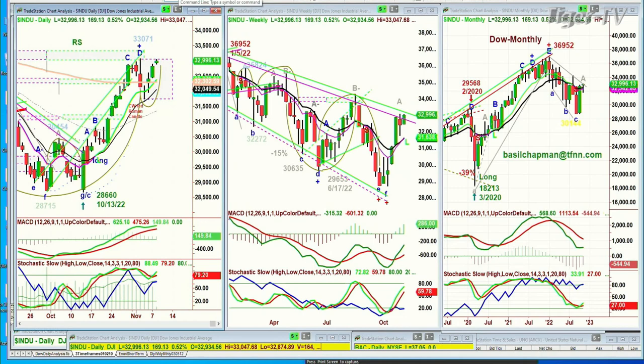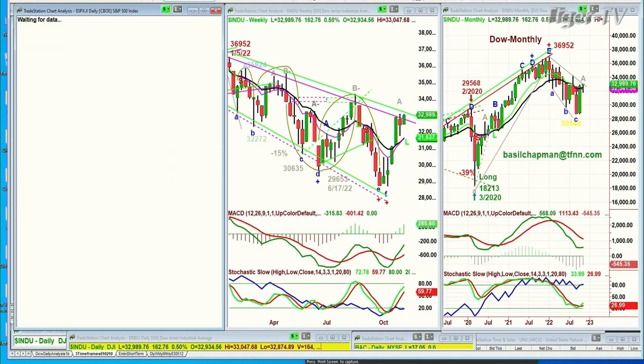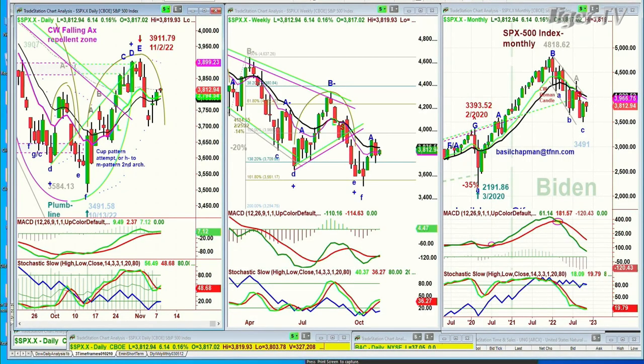Looking at the S&P, it's up only six points but it is up, at 3,813. So it has gone to the 3,800s — that's really important. It needs much more than that, but at least it's a decent balance. The weekly chart really doesn't look that good. We'll talk about weekly charts.